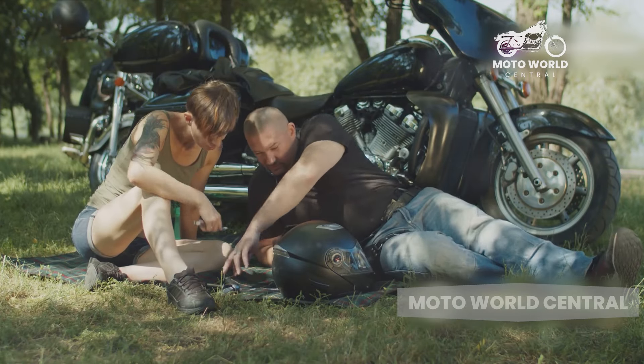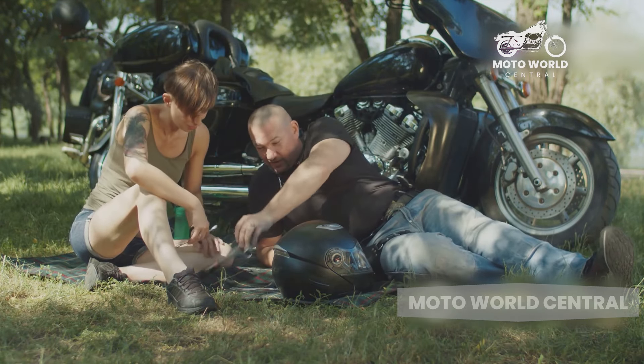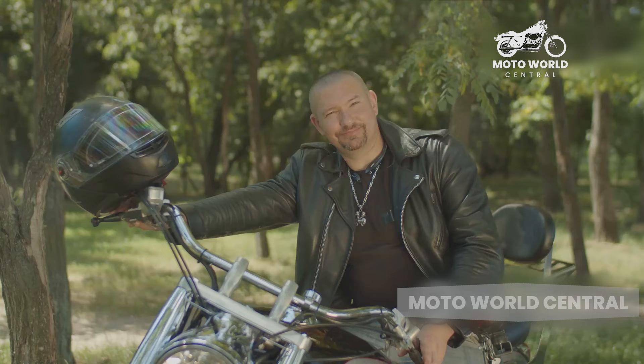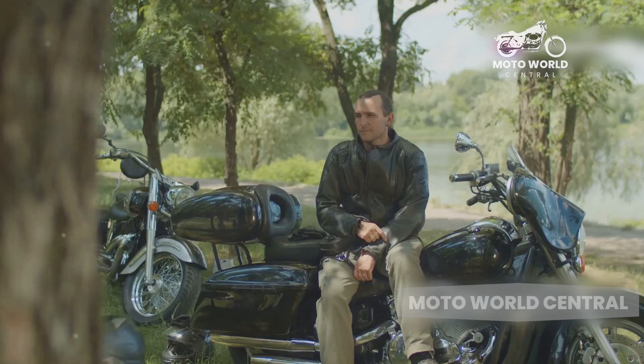So there you have it — the pros and cons of cruiser motorcycles. We've highlighted the comfort, style, and ease of handling as major advantages, while acknowledging the potential drawbacks such as weight, cost, and less agility. These factors intertwined paint a comprehensive picture of what owning a cruiser motorcycle entails.